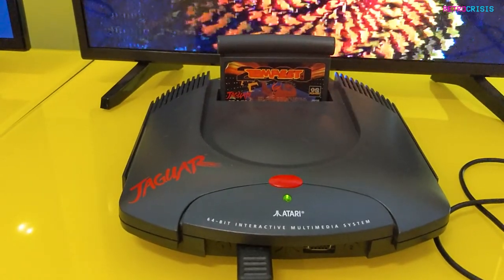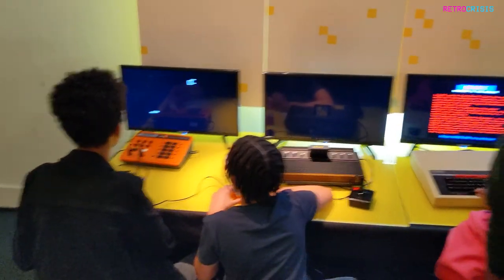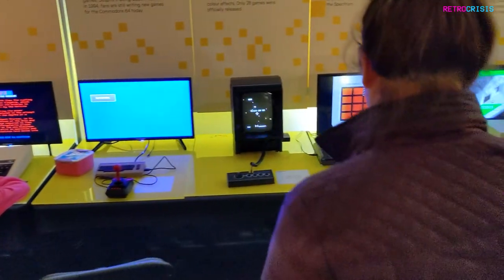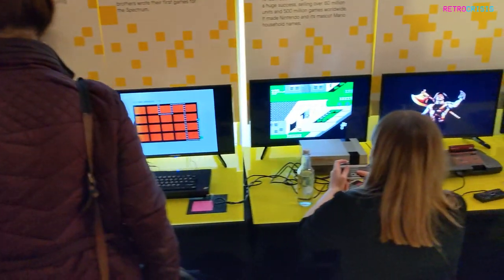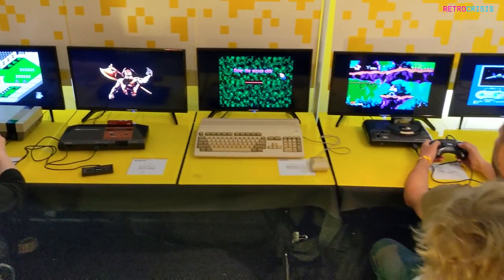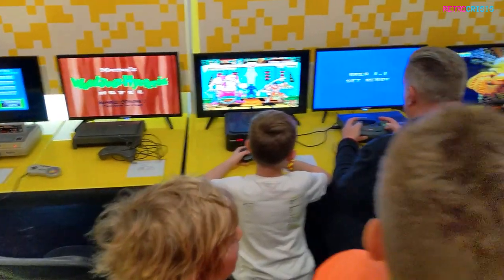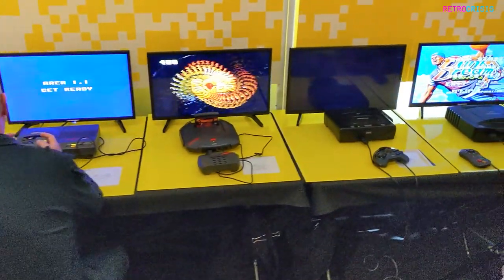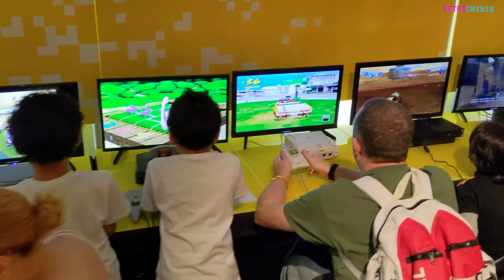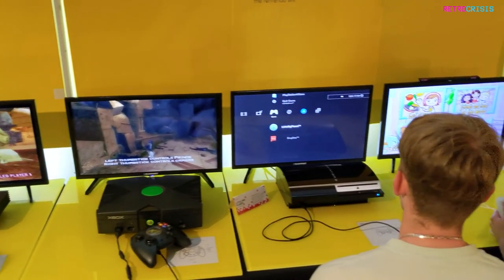I was very grateful to get a chance to play on a Jaguar 64 and an Amiga CD32. A really cool area was the timeline section at the back — a row of tables with one of each retro gaming system sitting side by side in chronological order. Above each system was a small placard with fun facts. As you moved along in order, you could read a fact, use the controller, and play a game on each system. It was a nice bit of time traveling and a lot of fun.